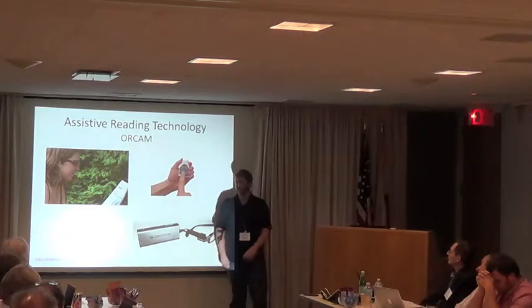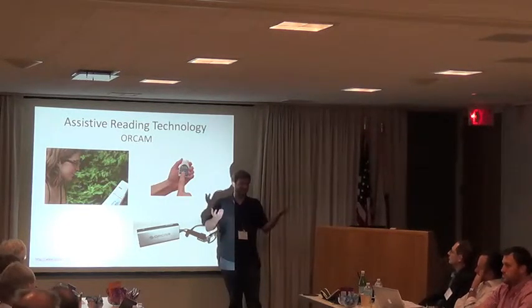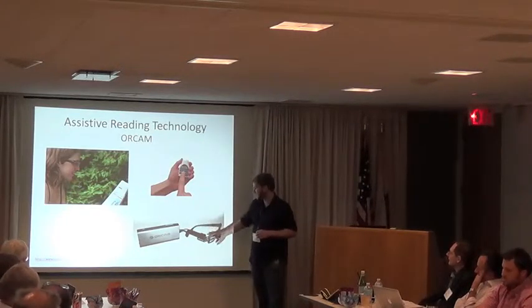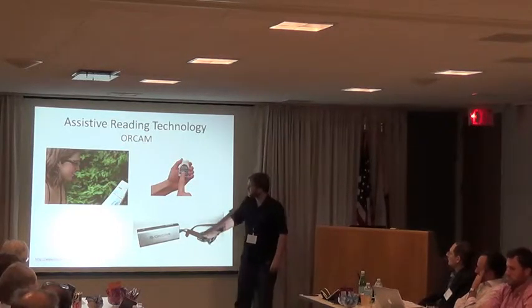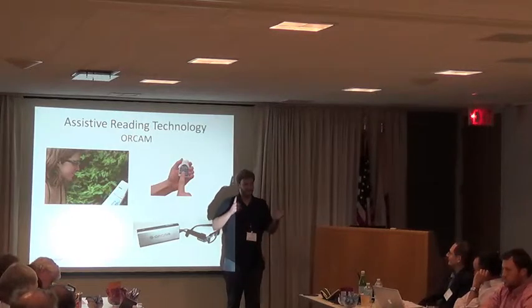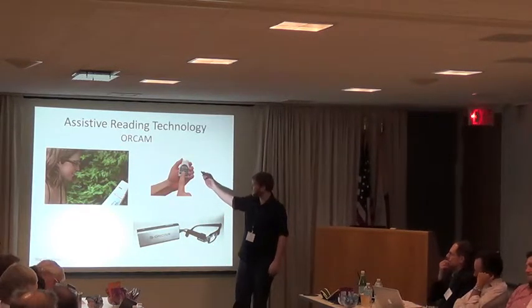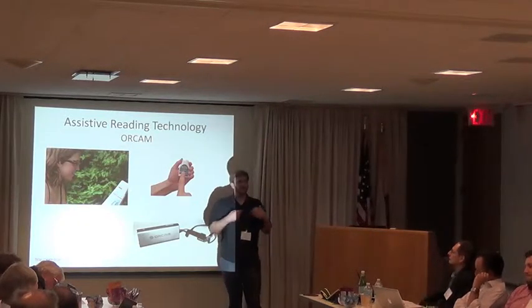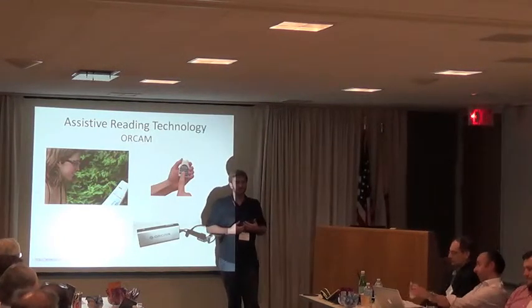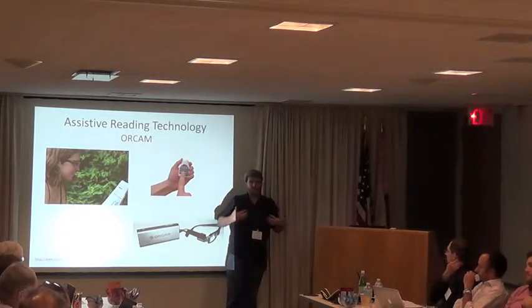OrCam was exciting to see because we were trying to lead up to something like this, and then a company came out with a fully working product. They have special hardware glasses with a camera and a separate computer. Essentially you can use it to read things — maybe doing template recognition for product labels, reading the back of a package aloud. For a newspaper or menu, the interaction is: you hold your finger out in front of wherever the text is, and it reads what's underneath your finger.